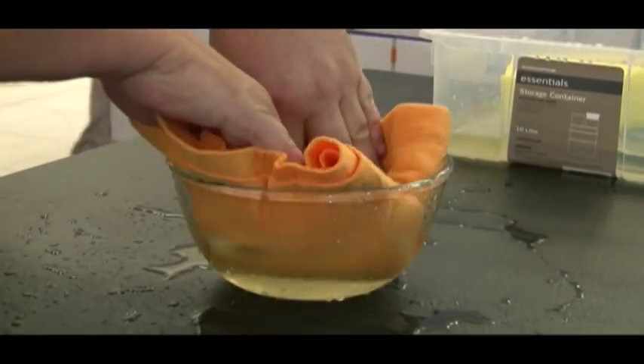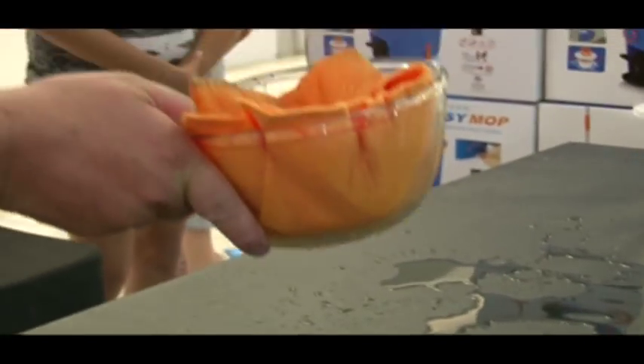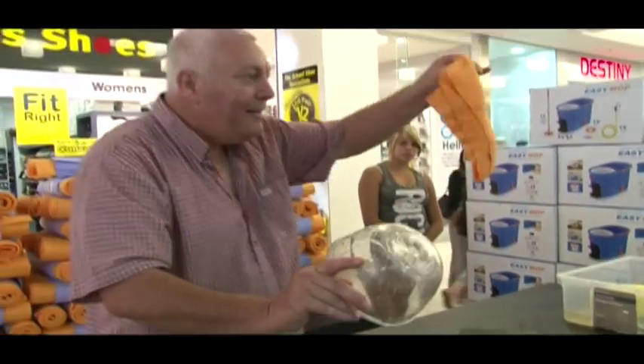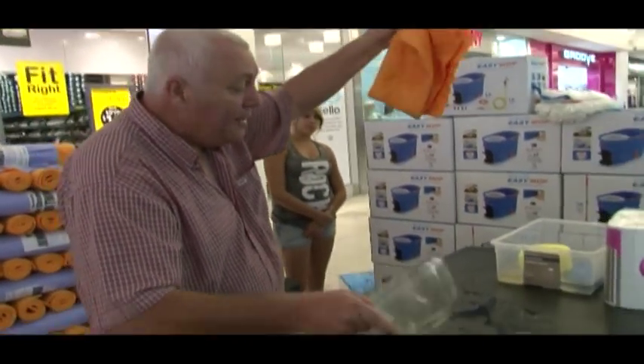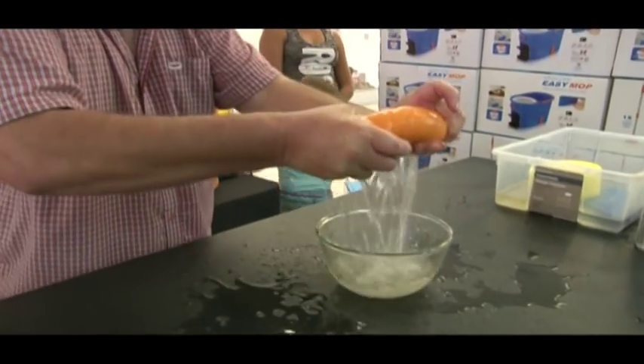Get your chamois, place it in there and give it a squeeze. Now I know what you're thinking — there's a hole in the bowl. When you use that, you're not going to get a second shower of the day. That dish is empty. The only time the water comes out of there is when you squeeze it out.